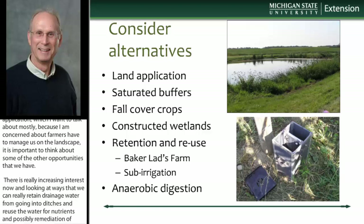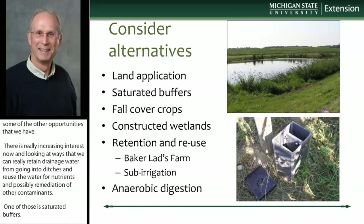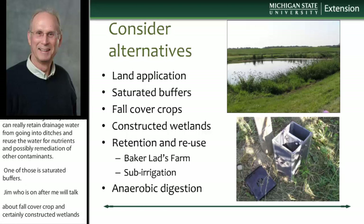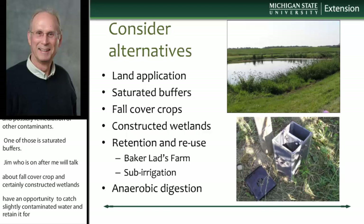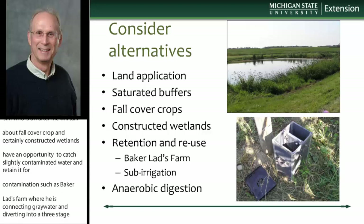Jim Horman, who's after me, will talk about fall cover crops for retaining nutrients and contaminants in the root zone. Constructed wetlands also have an opportunity for us to catch these lightly contaminated water and retain it for remediation — such as Baker Lads Farm here in Michigan, which has set up a system capturing gray water, feed area runoff, parlor wash water, and lot runoff water, diverting that into a three-stage wetland for retention and remediation, then using that as sub-irrigation water for about ten acres of corn ground with an increase in corn yields.